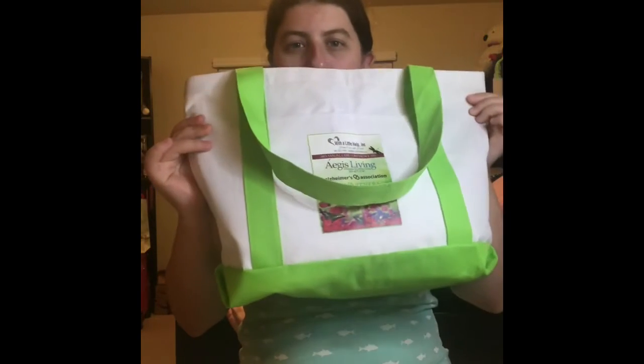Hey guys! Welcome back to my video channel. So today's video we're doing a huge empties. I will continue doing more of these and if you guys like more empties videos, make sure to hit the like button so I know I can do more of these. If you guys are brand new, make sure to hit the subscribe button and turn on all notifications so you don't miss any of my future videos. So without further ado, let's go ahead and get started.